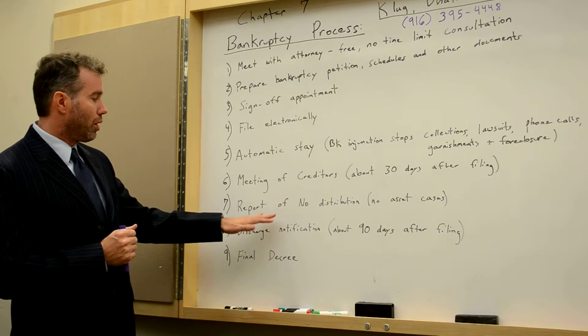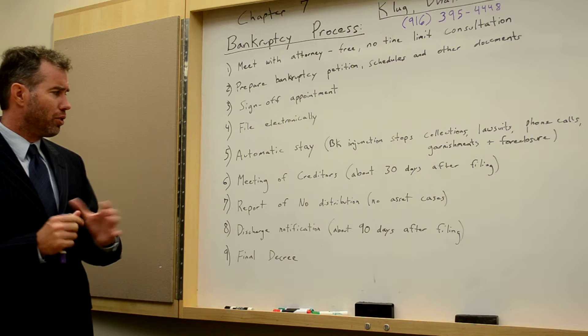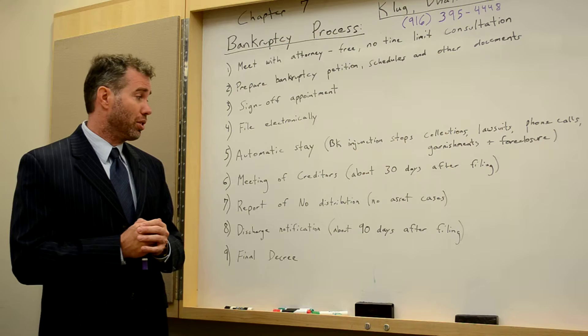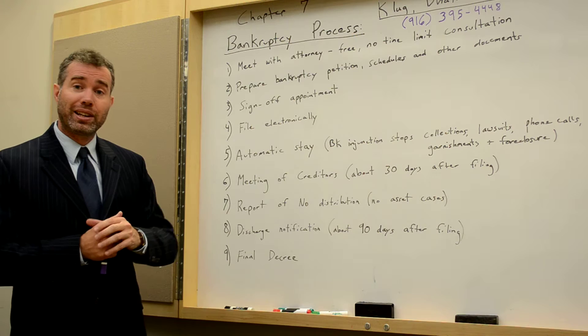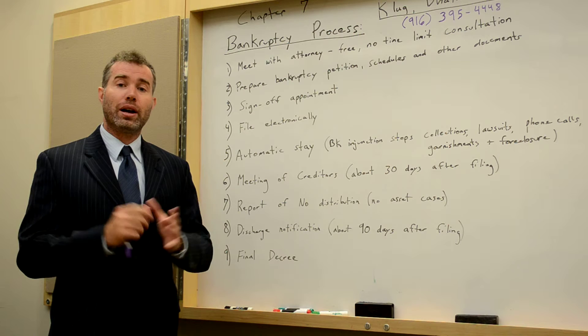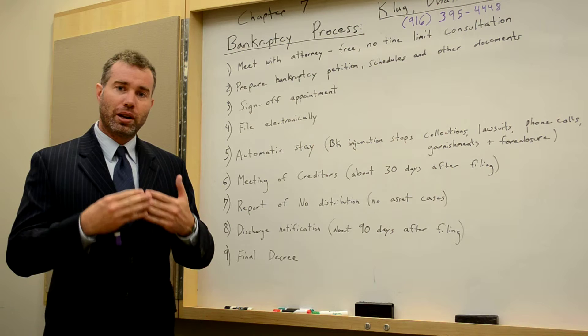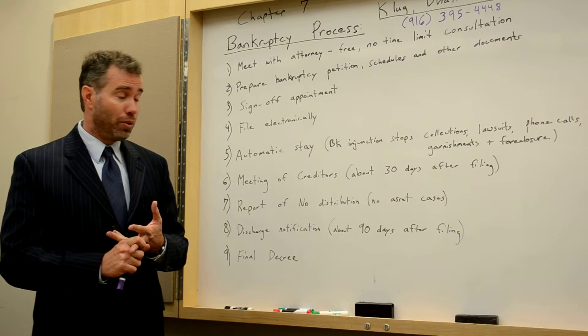After the meeting of creditors, within a few days you will receive a report of no distribution. This is basically a notification given to creditors stating that there are no assets to be sold and liquidated to pay off your creditors. Out of all Chapter 7 cases, 96% are considered no-asset cases, meaning the trustee cannot seize any assets for distribution to creditors. Your assets are protected based on the exemptions we use — for example, vehicles, bank accounts, and even equity in someone's home.